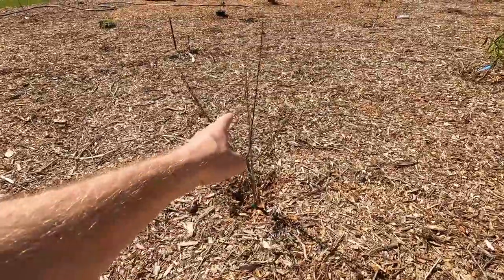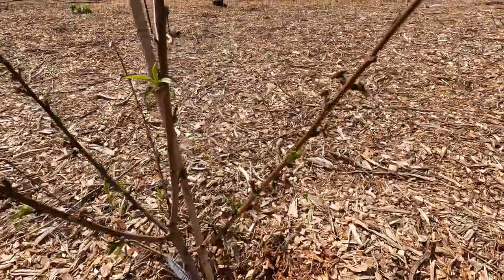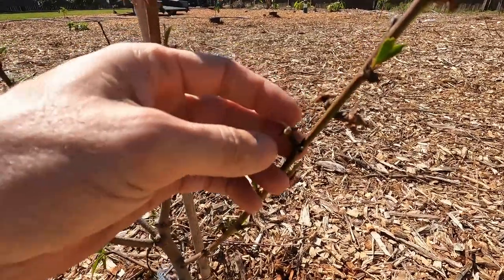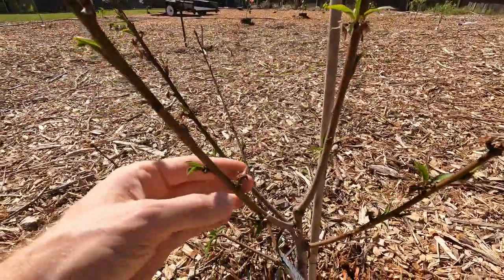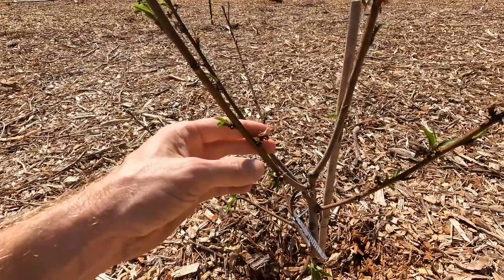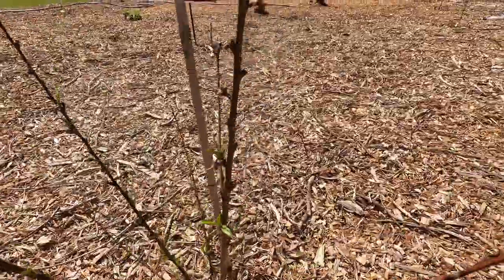Then there's the Florida King peach — I believe we lost a lot of our peaches but there are still some that might still go. First year you don't really expect to get anything anyway.